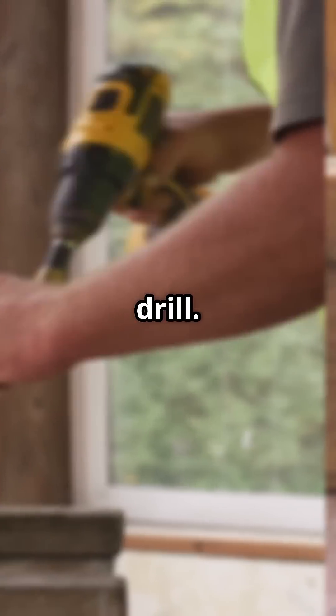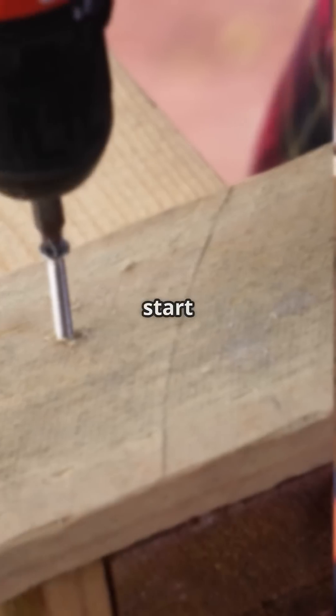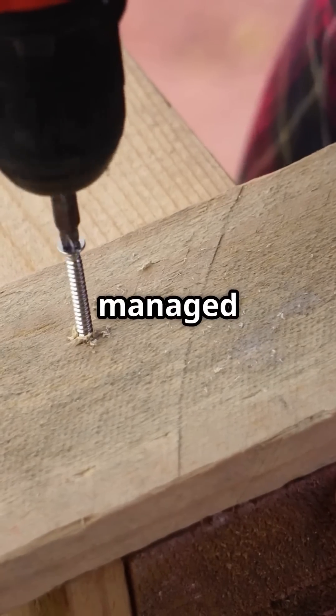Game Changer, Cordless Drill. This tool has revolutionized the way we approach construction projects. Once you start using one, you'll wonder how you ever managed without it.